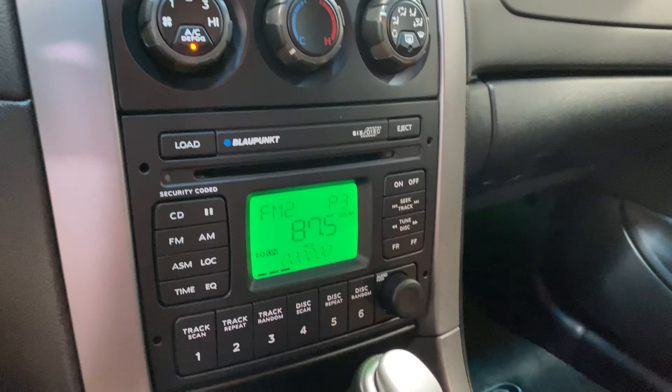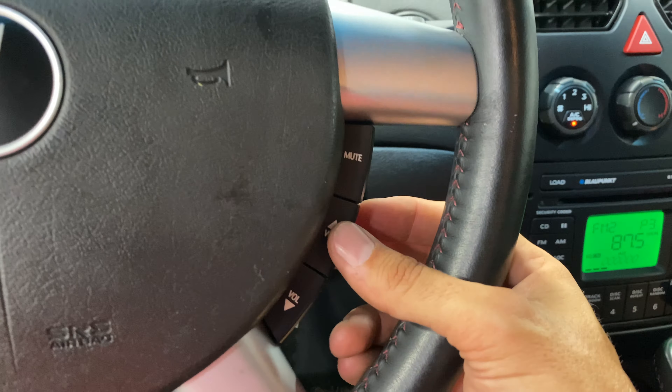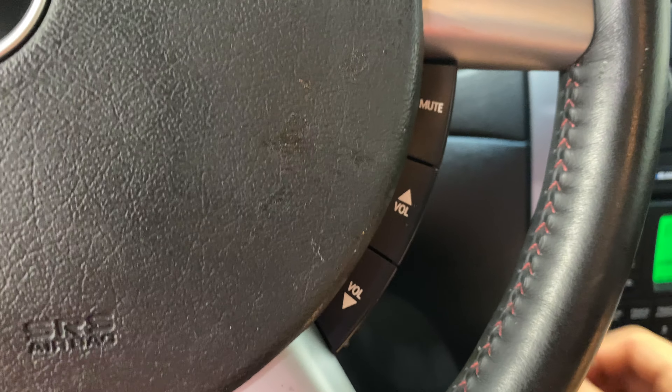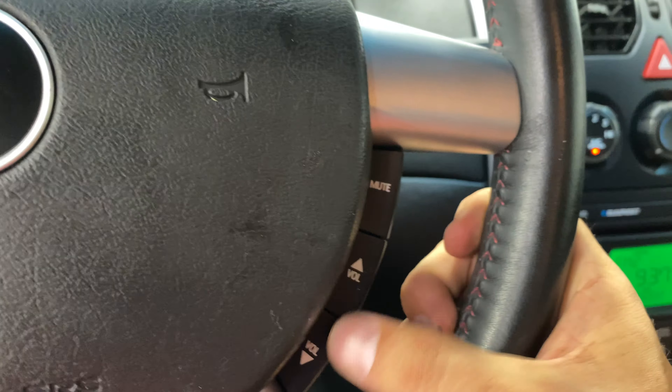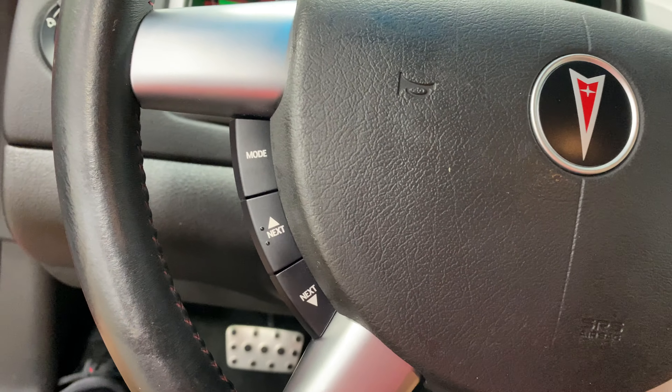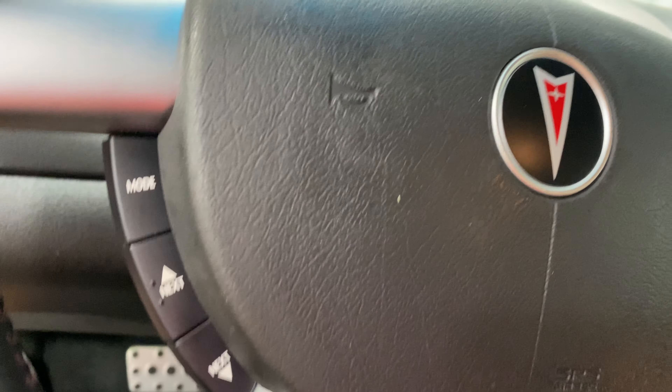It's got a six-disc CD changer, radio controls, power windows, power locks, and steering wheel audio controls. You can see that there. We're inside the garage here, so here's the radio — you can obviously turn the volume up and down. Should put on some 80s and 90s since that's the best music ever — best genre, best movies, best everything.